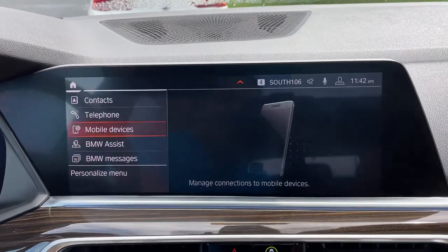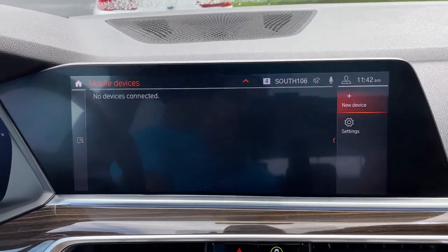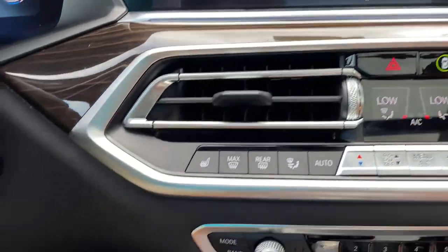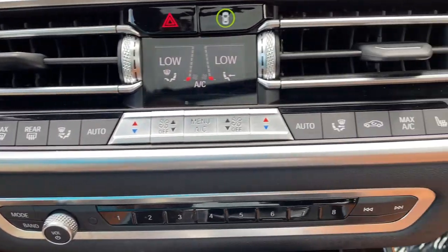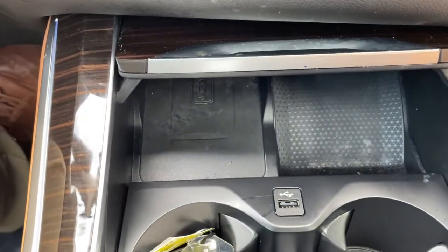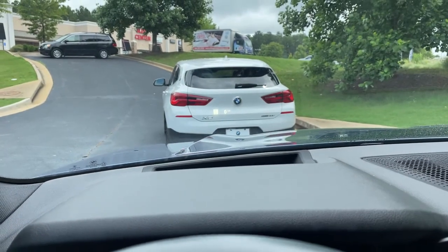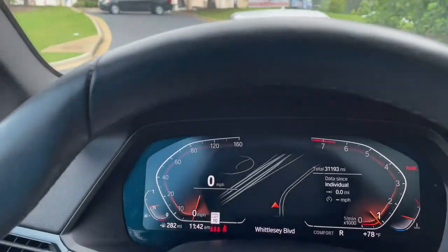We do have Apple CarPlay, as long as the technology is available. Heated seats among our AC unit buttons here, wireless charging tray, our shifter and iDrive knob. We also have a head-up display showing our speed limit on the windshield and turn-by-turn directions when your navigation is active.